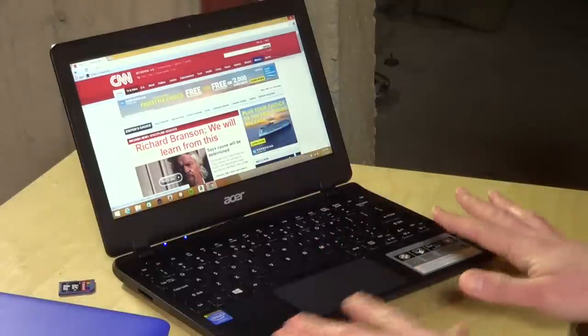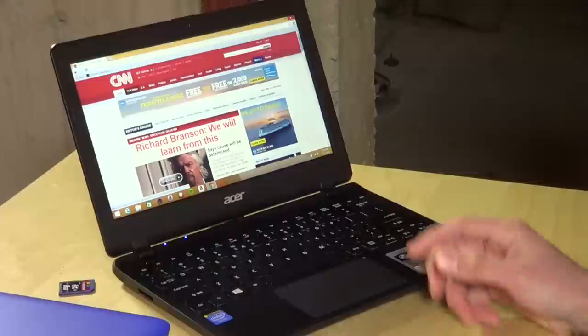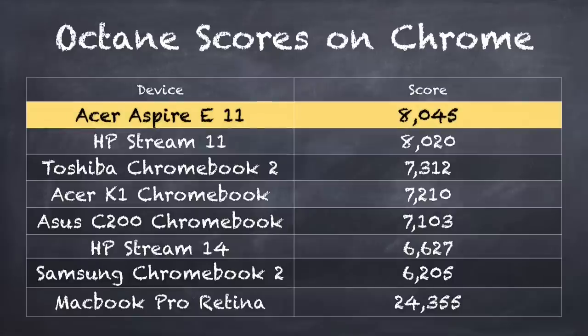So really from a performance standpoint, there isn't much of a difference. The Octane test on this came in at 8,045 as the average over 10 tests, which is pretty much the same as you saw on the HP. So there really isn't much of a difference between how these two machines perform.